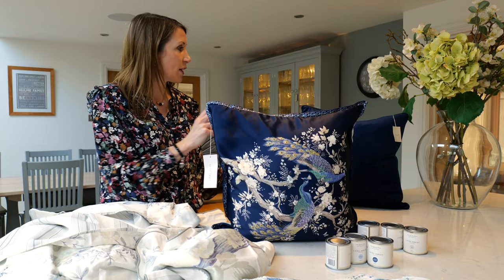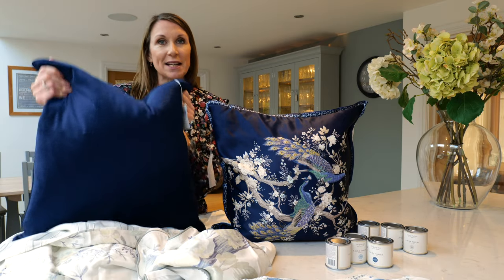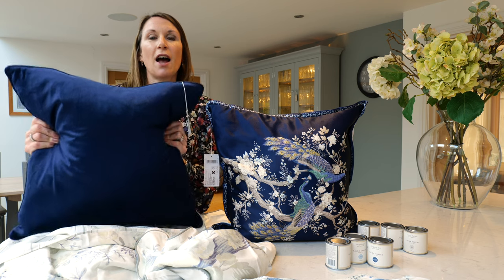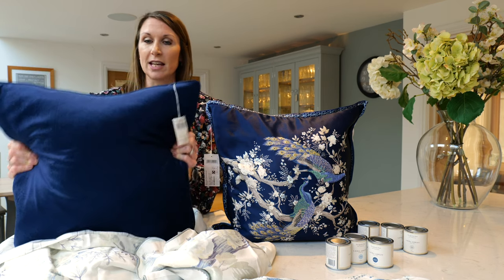This coordinates beautifully with the Laura Ashley Nigella cushion. This is shown in midnight but it's available in 18 colourways, so it can coordinate with a variety of interior design colour schemes. It's got a lovely piped edge detail to it and just complements the Belvedere cushion beautifully.